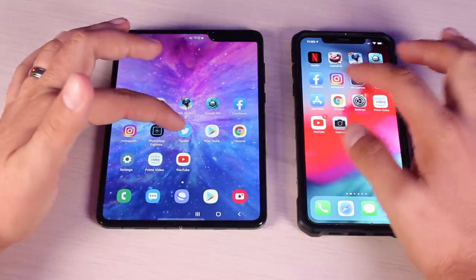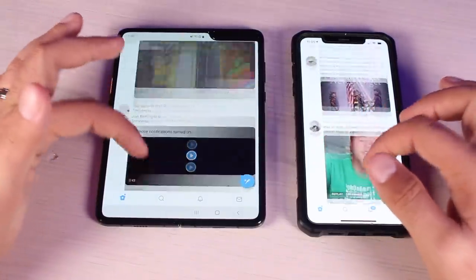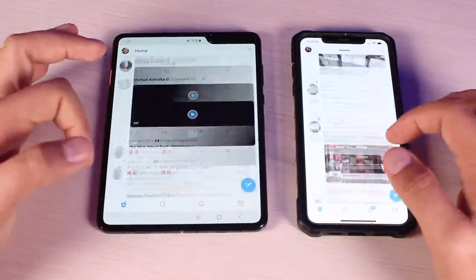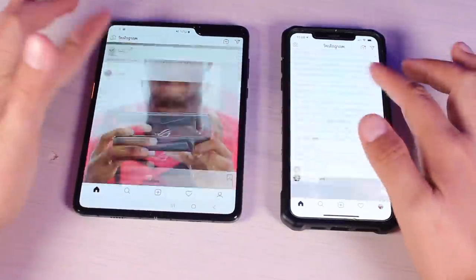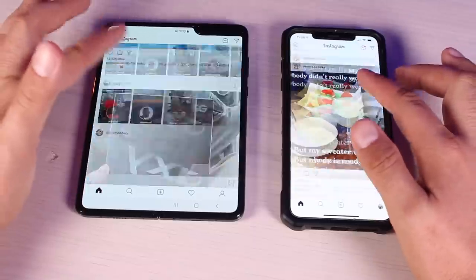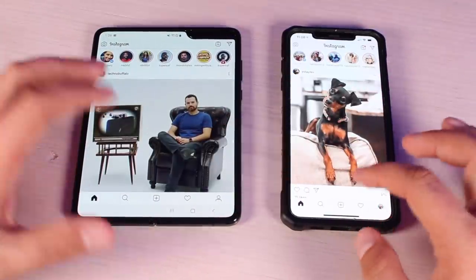Now we'll go into our Twitter accounts to see which one loads that faster. The Galaxy Fold was able to load Twitter much faster than the iPhone XS Max. Scrolling through, the Galaxy Fold starts out faster but the iPhone XS Max is able to catch up. Next we open Instagram — those loaded up just about equally as fast on both phones. Scrolling through, the Galaxy Fold is scrolling much faster than the iPhone XS Max — Instagram is a whole lot faster on the Galaxy Fold.